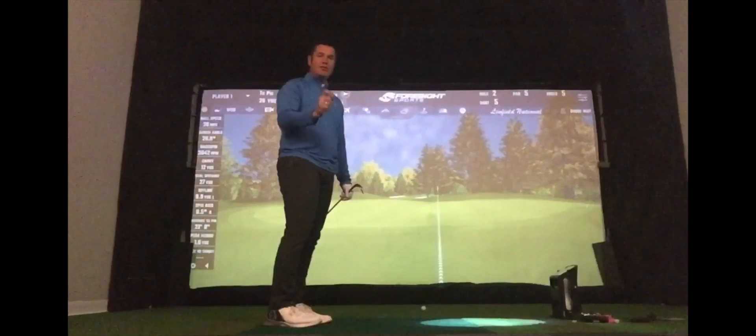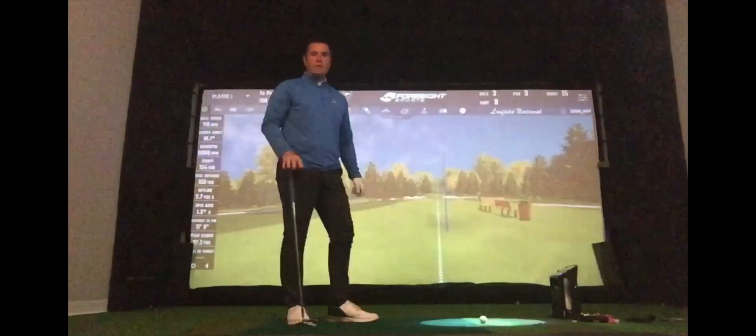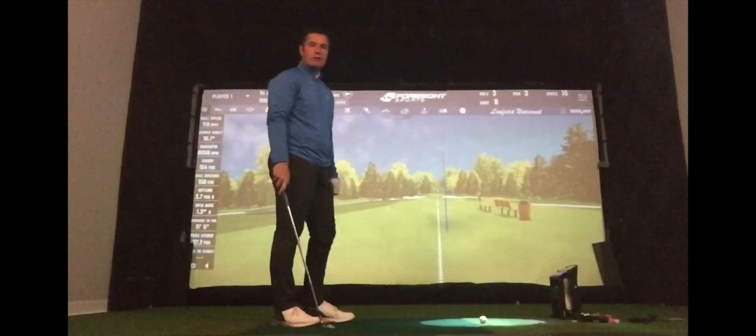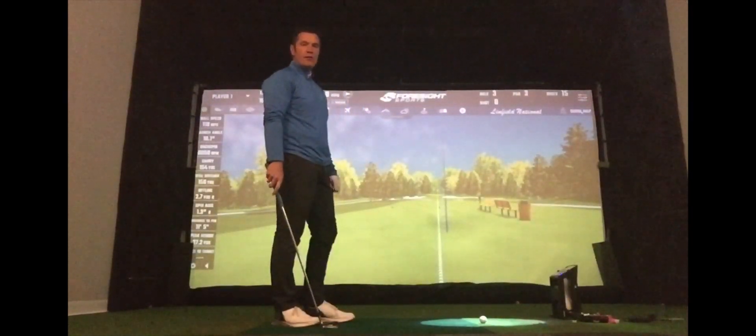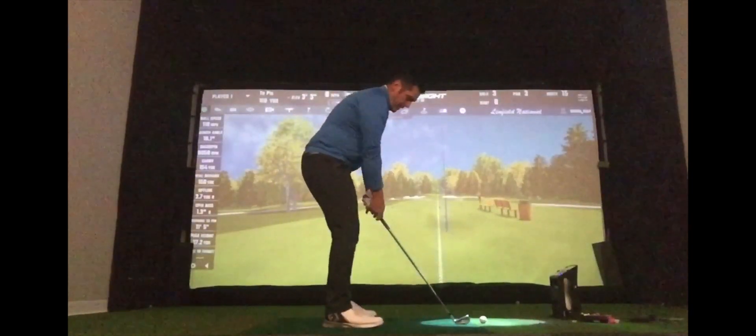The biggest change you'll see — and probably the hardest one to figure — is on full shots. I've come onto a par 3 of about 160 yards and I've got an 8-iron. We've turned it back to current conditions of wet greens and also slow greens. Let's see what kind of result we get.